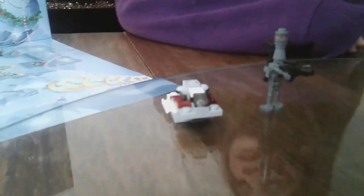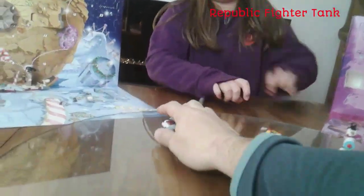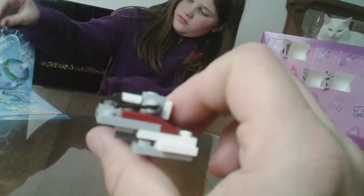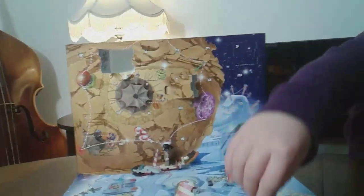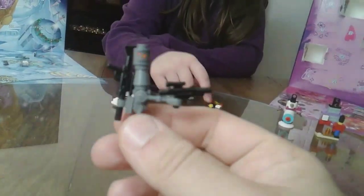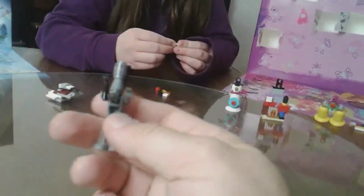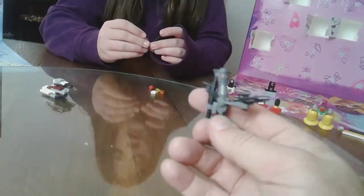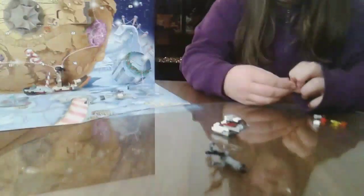Now we'll show off what Jordan got. Day number four, he got the Republic Fighter Tank — this is a pretty cool build, a little simplistic but otherwise pretty cool. And right up top is the Bounty Hunter Droid IG-88, a pretty cool build as well. Love the guns that you get. Normally you would just get a plain old droid, so it's pretty cool that we got the Bounty Hunter Droid — it's a better build. You get a couple of extra guns in your collection, which is pretty cool. Those are the extra pieces.